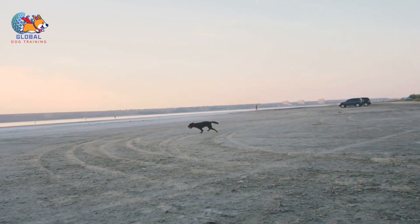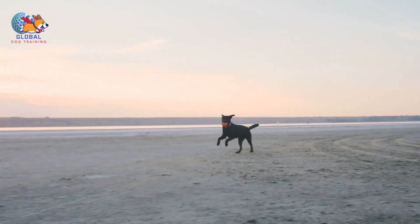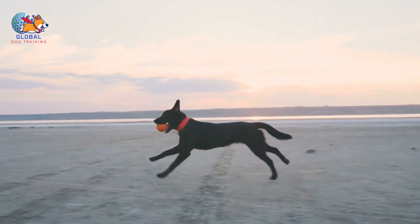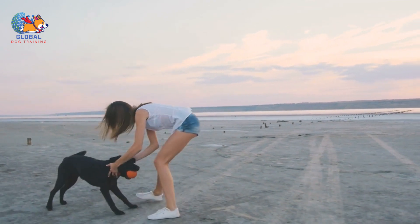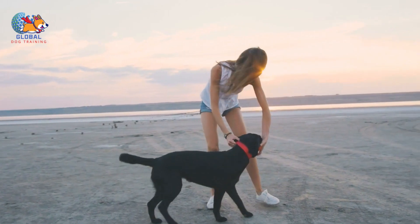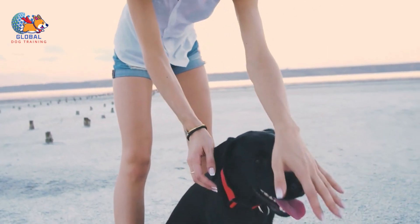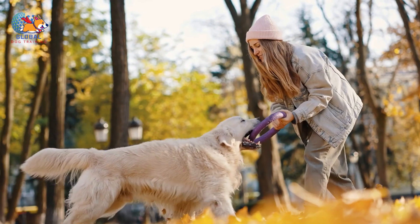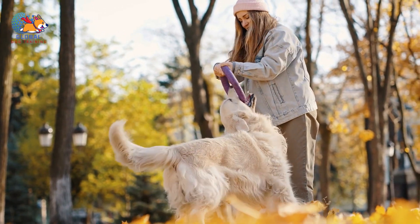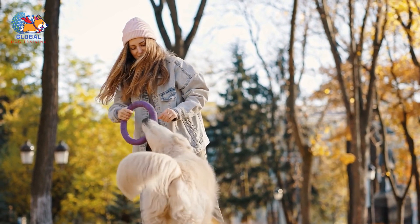By reacting with physicality, you might unintentionally signal to your dog that jumping is an acceptable way to engage with you. They may interpret your actions as playful gestures and respond with increased enthusiasm, jumping even more vigorously. Moreover, physical responses like grabbing or pushing can potentially harm the bond between you and your dog. Your dog may become confused or anxious, unsure of how to interact with you without being reprimanded. Instead of resorting to physical methods, employ positive reinforcement techniques — rewarding desired behaviors such as sitting calmly or greeting you politely — and foster a harmonious relationship based on mutual respect and understanding.